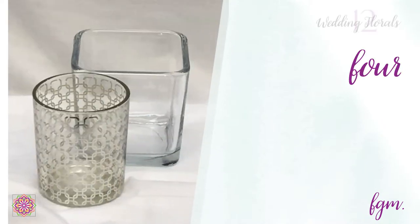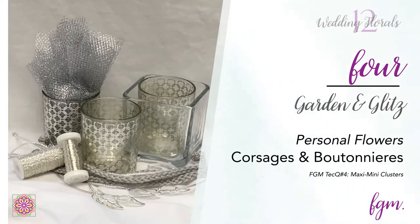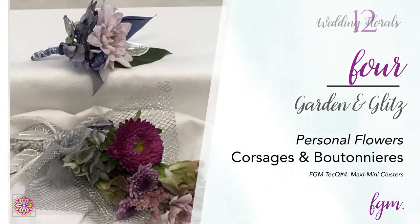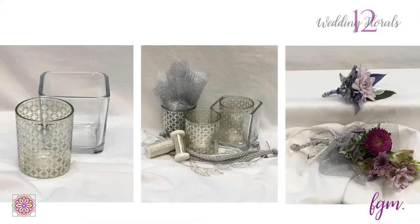Wiring and taping corsages and boutonnieres is one of the hardest things for designers to master, so I avoided that by using the technique of maxi mini clusters. The women's flowers were tied into tuzzy muzzies, which can be placed in vases, then wrapped and decorated at the last minute. The men's boutonnieres were simply bound with decorative wire and can be refrigerated to keep them fresh.